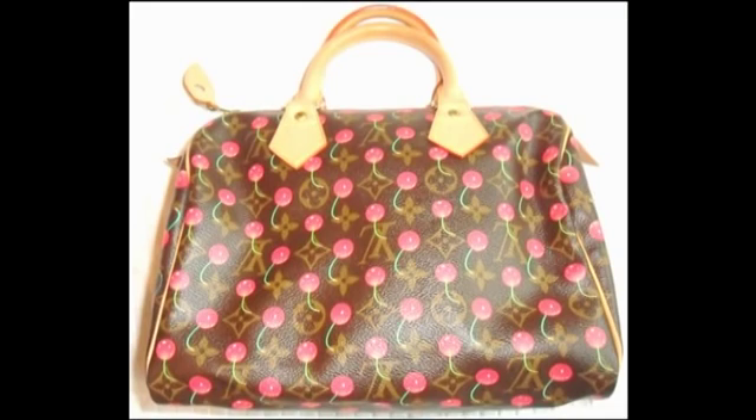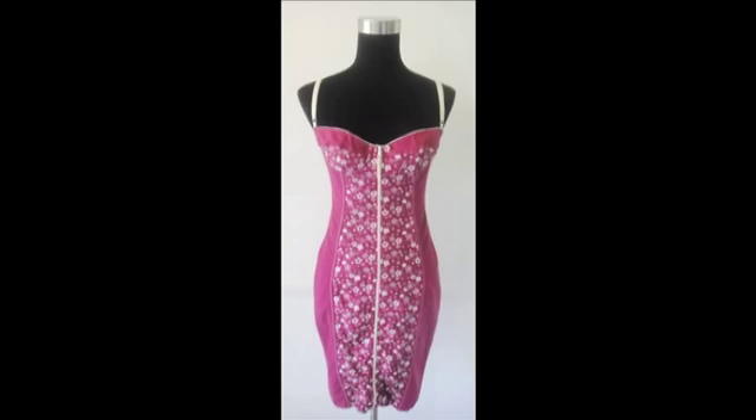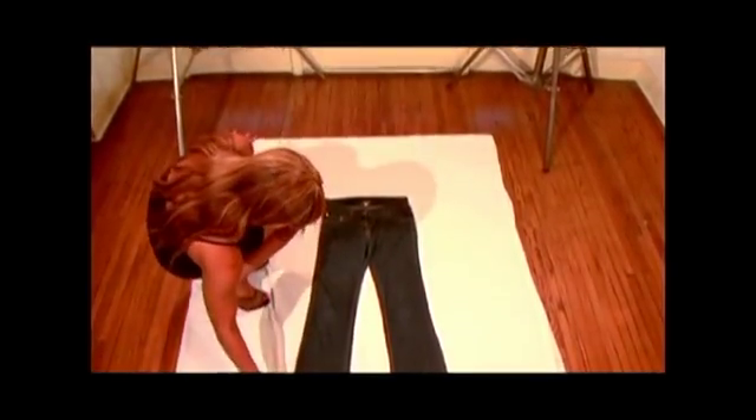Begin by photographing all your wardrobe items. You may either photograph items flat on a white sheet or hanging on a mannequin. Be sure to photograph all white items on a colored background. Lay your garment on the sheet making sure that it is flat and recognizable.